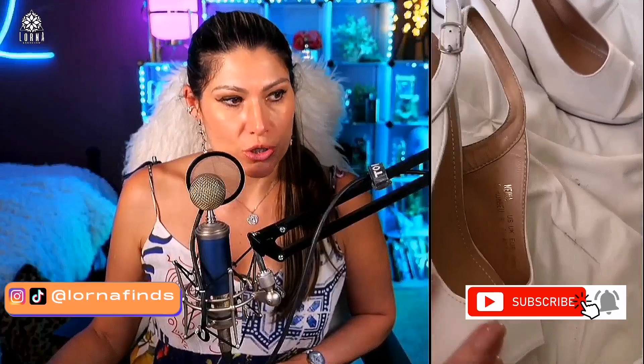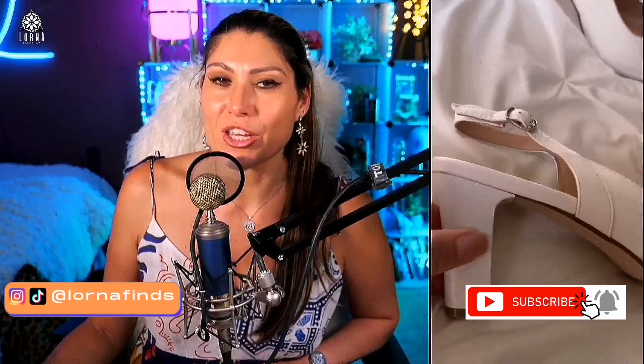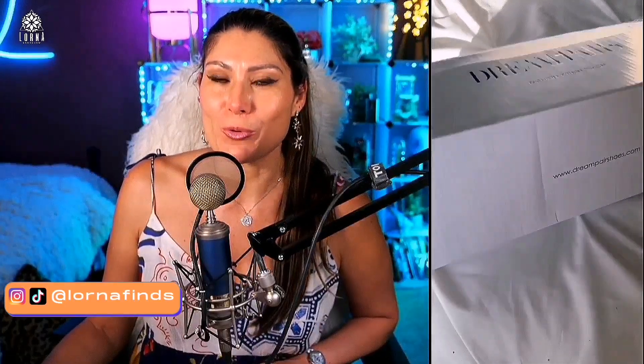The insole is comfortable, and if you look at the details, look at how well done the shoe is — this is what blows me away about this brand. Really nice quality and extremely affordable. They are vegan leather, PU leather, and the design is just gorgeous. This is the Dream Pairs women's sexy high chunky heels peep-toe — super recommended.